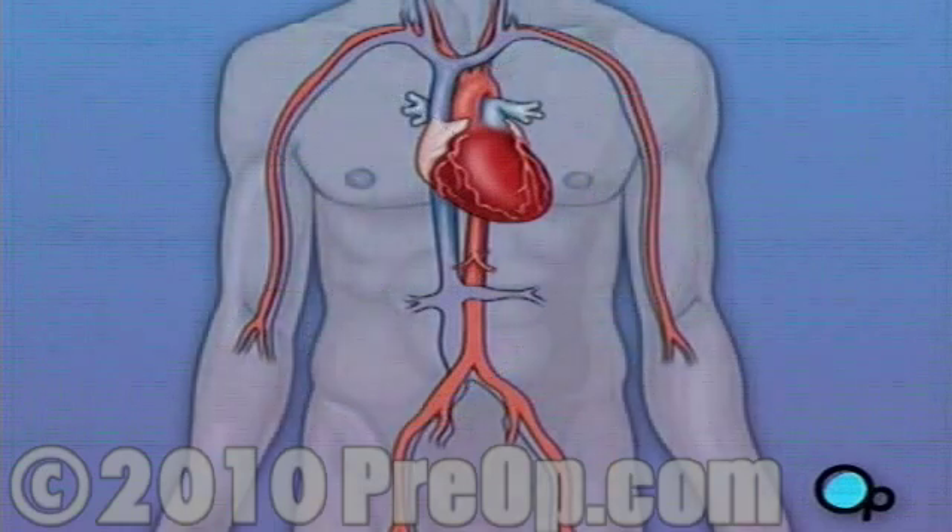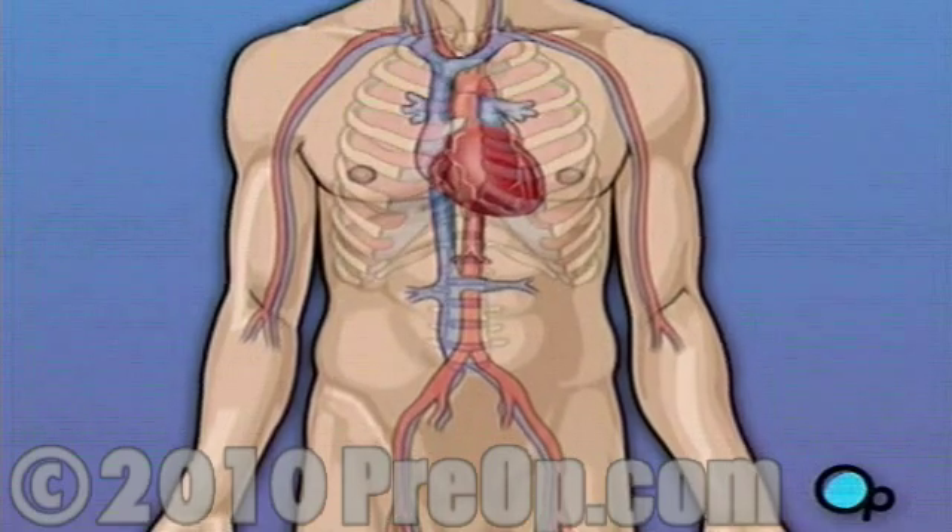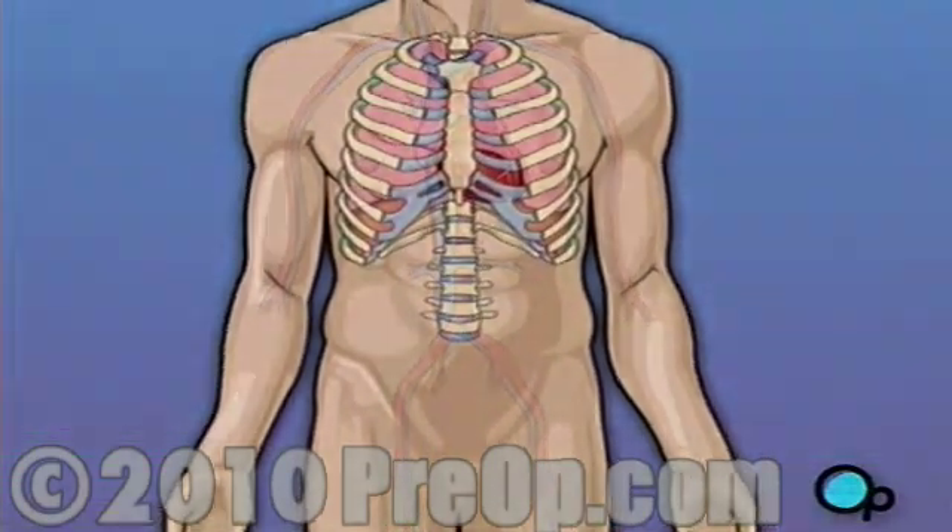Following surgery, your heart will be restarted and you will be disconnected from the heart-lung machine. On the day of your operation,